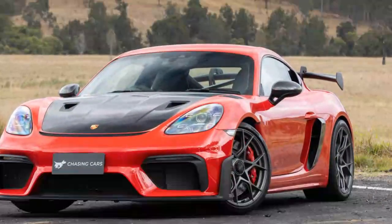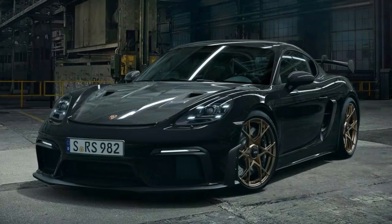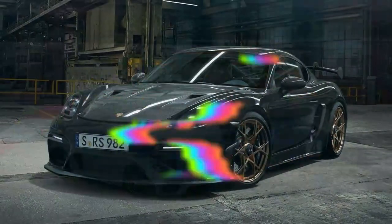If you have no intention of taking your GT4 RS on track but just want to look cool, Porsche will sell you the Manthey rear wheel aero disc for $680.